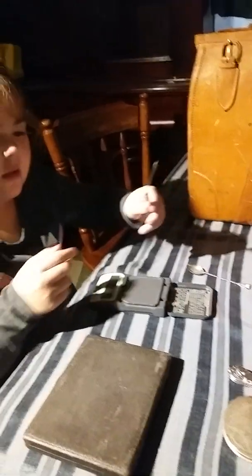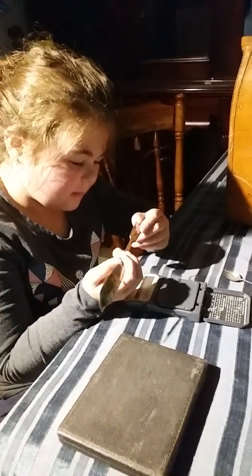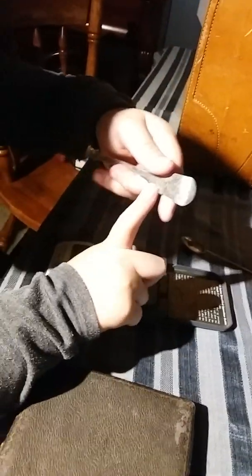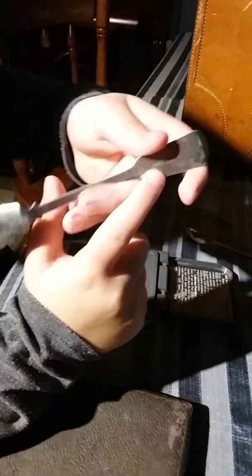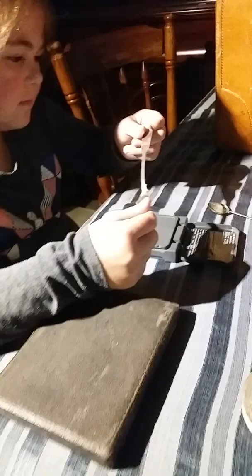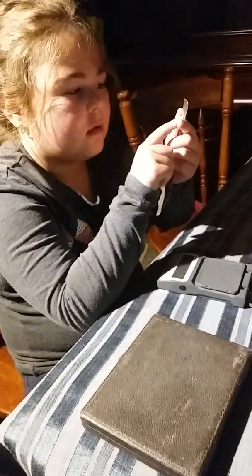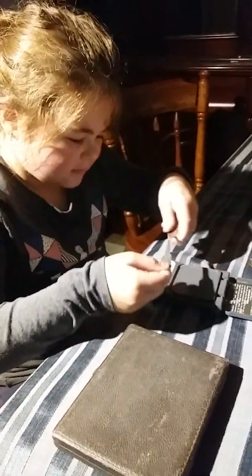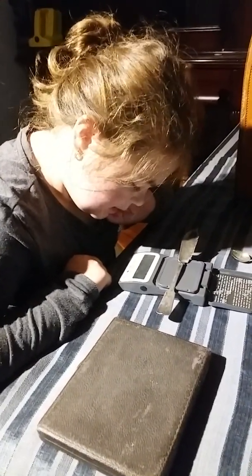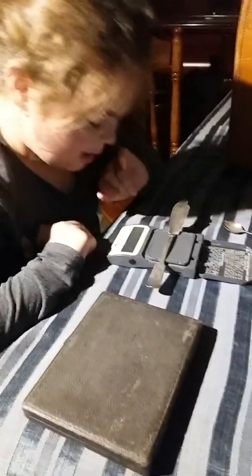And then a cheese knife — face it towards the camera, darling, that's it. It's got another strange mark here and a little bit of engraving. It weighs twenty-four point eighty-five grams. Very nice — two dollars.